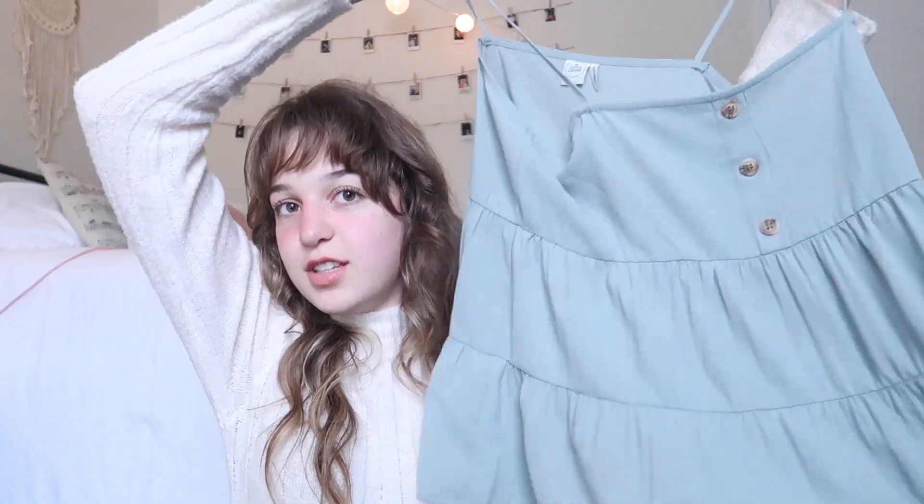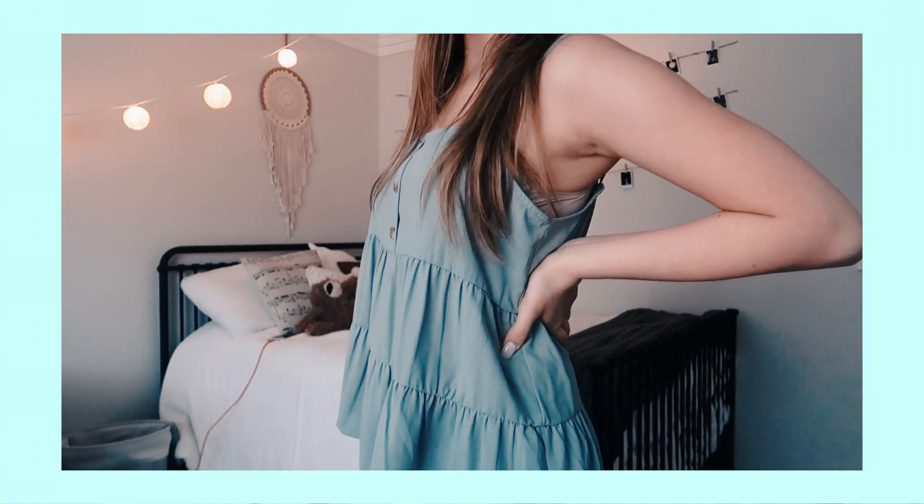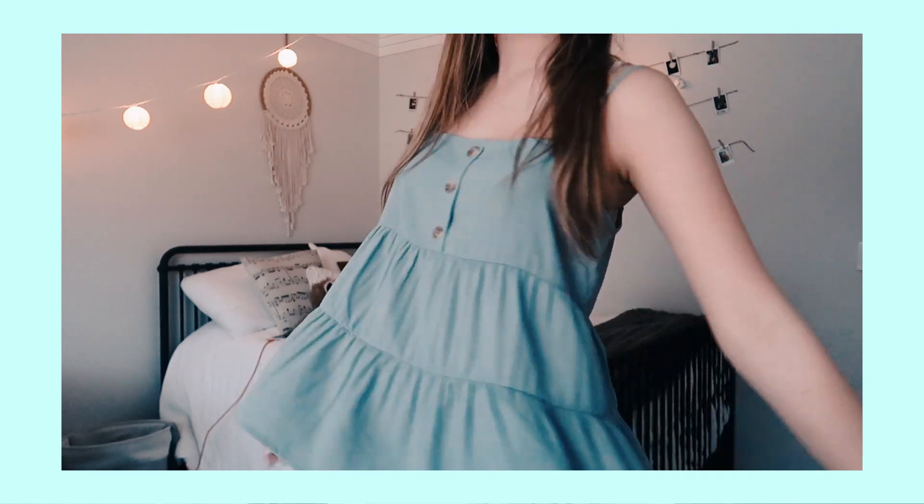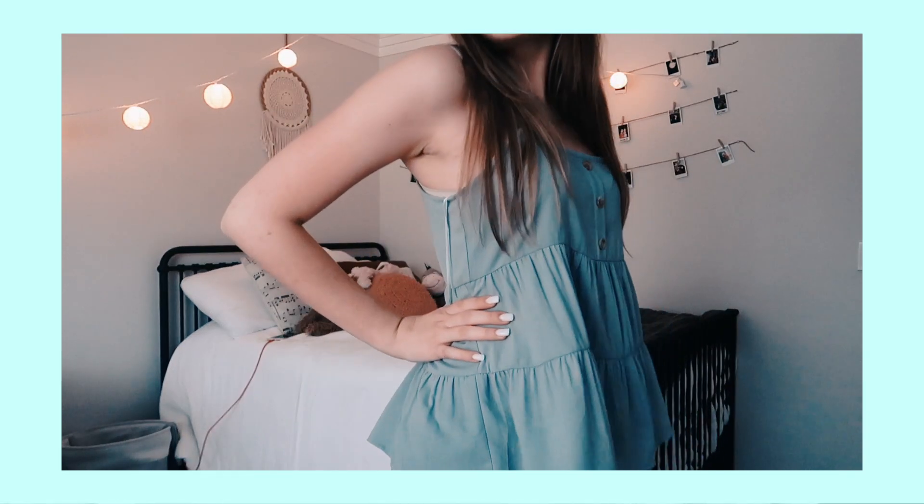I have one item from TJ Maxx and it is this really cute tank top with cute little buttons. I am obsessed with this color lately — I think it just goes with me really well and it's just really pretty. That is all I have for you today! I hope you enjoyed the video. Let me know if you like these types of videos and I'll do more. Let me know your thoughts. Hope you have a blessed week, thanks for watching!